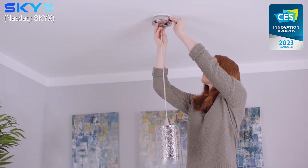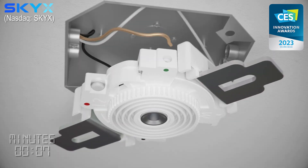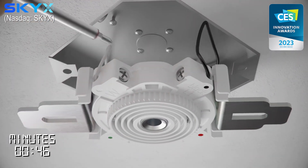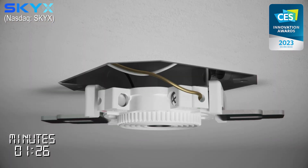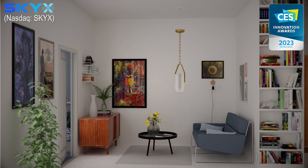SkyPlug's technology takes only three seconds to install a new light fixture. First-time installation takes two to three minutes, and it is safe to touch. The SkyPlug can be used again and again to replace light fixtures safely, quickly, and conveniently.